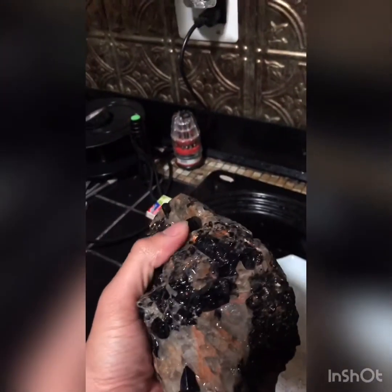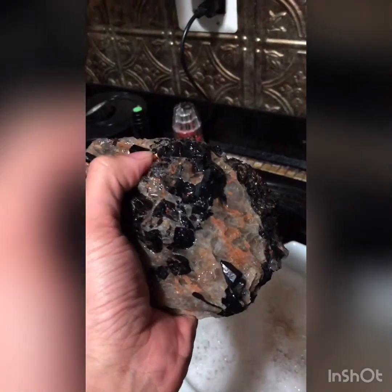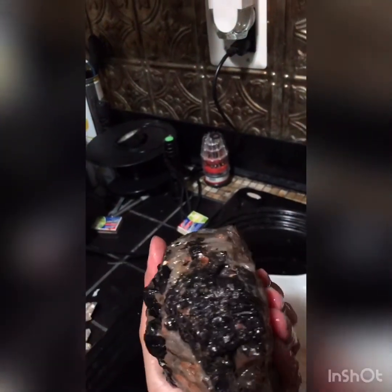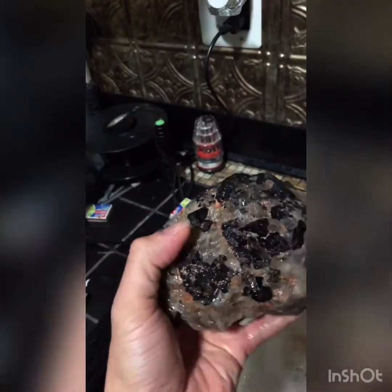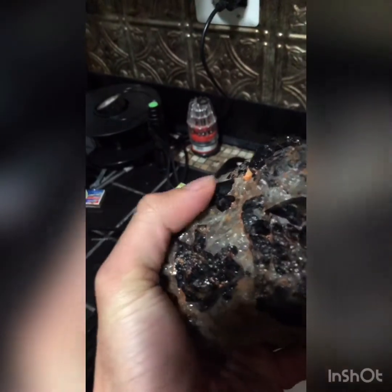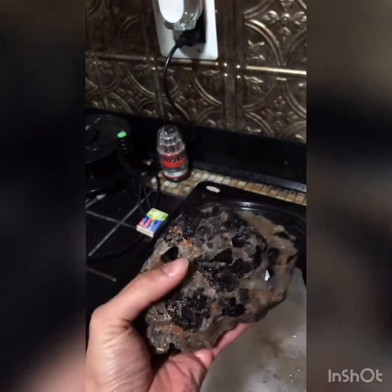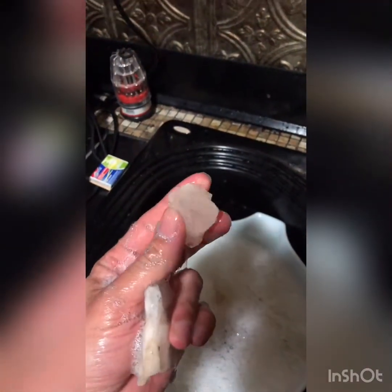Trying to clean it up, and you can see how it's just loaded. They're pretty fragile — as I was washing this quartz off, some of them were breaking off into little small pieces. Look at this — this would have been a long one right here. But yeah, this is a nice one. Tourmaline is not the only crystals you could find there — they say you can find white quartz, rose quartz,